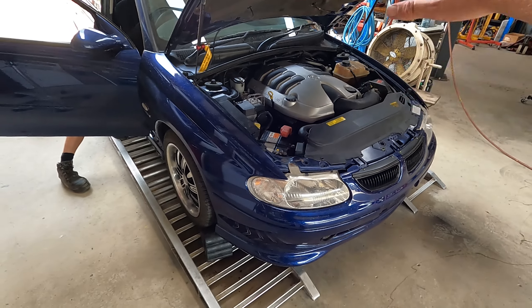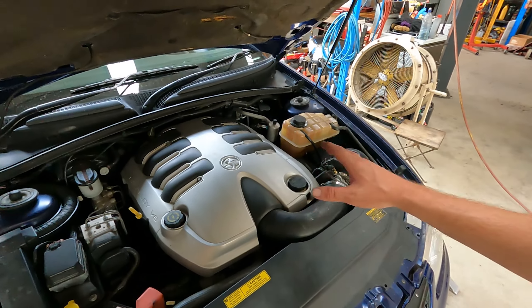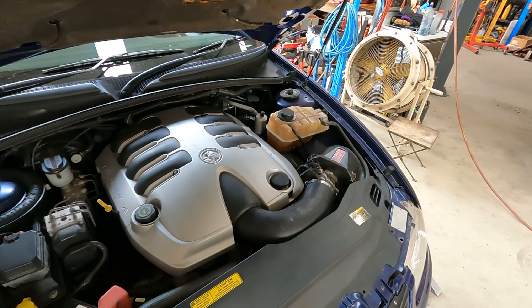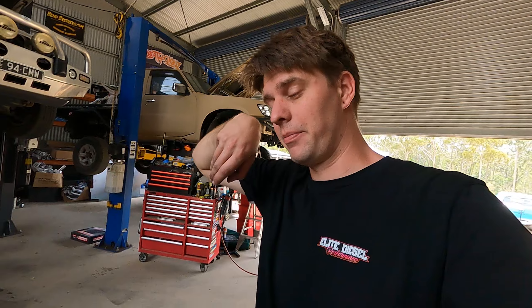The cam that went in this thing is a little Comp Cams thumper cam. We've tuned a car with this cam before with a nice little converter and it was an animal. It's a really, really nice little street cam — doesn't particularly show huge numbers, but it's just such a huge torque and mid-range cam. I think they're a 222, 224 — so it's not a huge cam, just a nice little thumper.